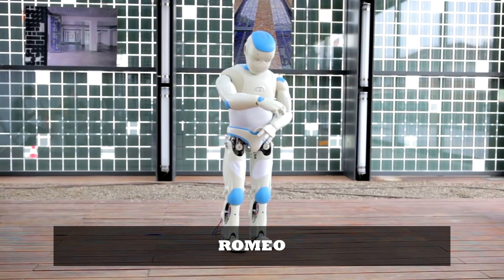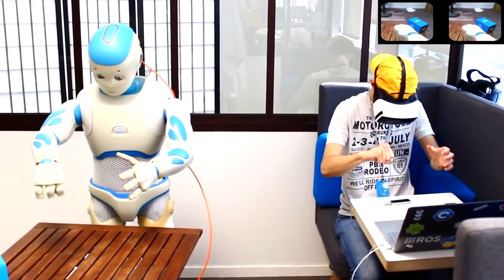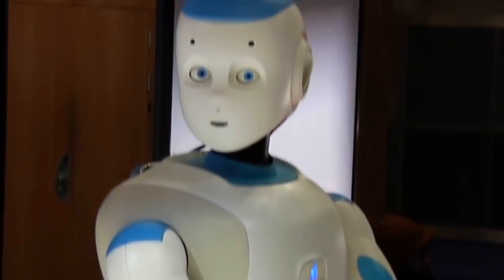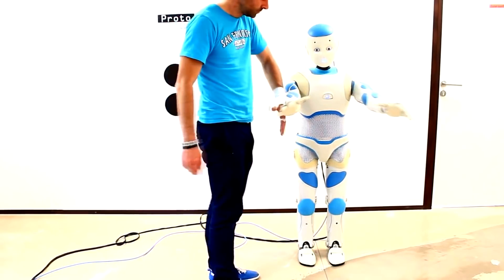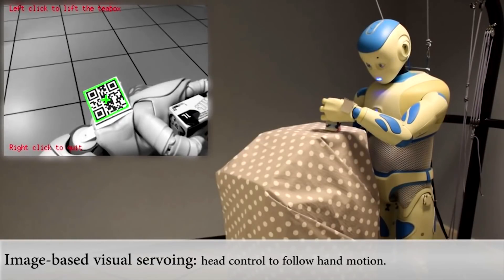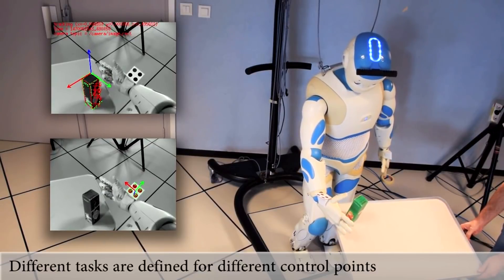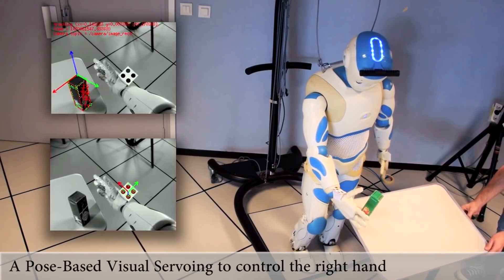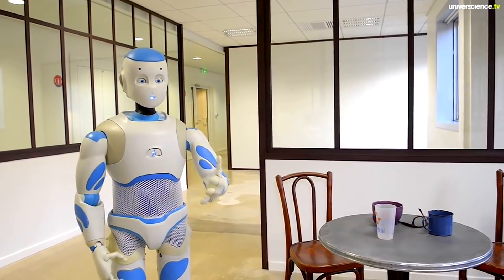Romeo is a humanoid-sized robot designed and built to assist the elderly as they lose their own autonomy. In the future, this clever robot may enable the elderly to stay in their homes longer rather than having to move into care homes. Romeo could do things like keep tabs on an owner's health, summon medical assistance if something appears to go wrong, keep track of small objects such as eyeglasses and remote controls, and help with tasks like taking out the trash, opening and closing doors, or fetching a snack from the fridge.